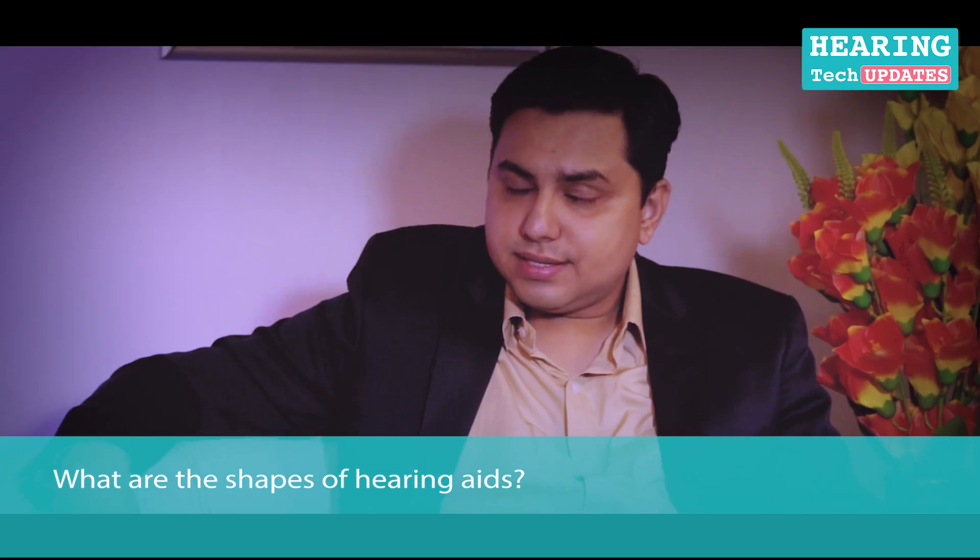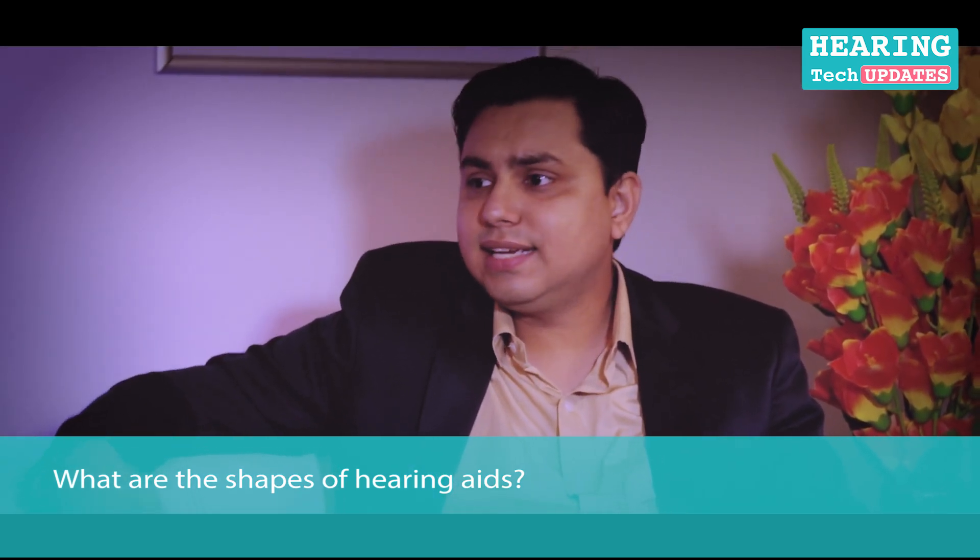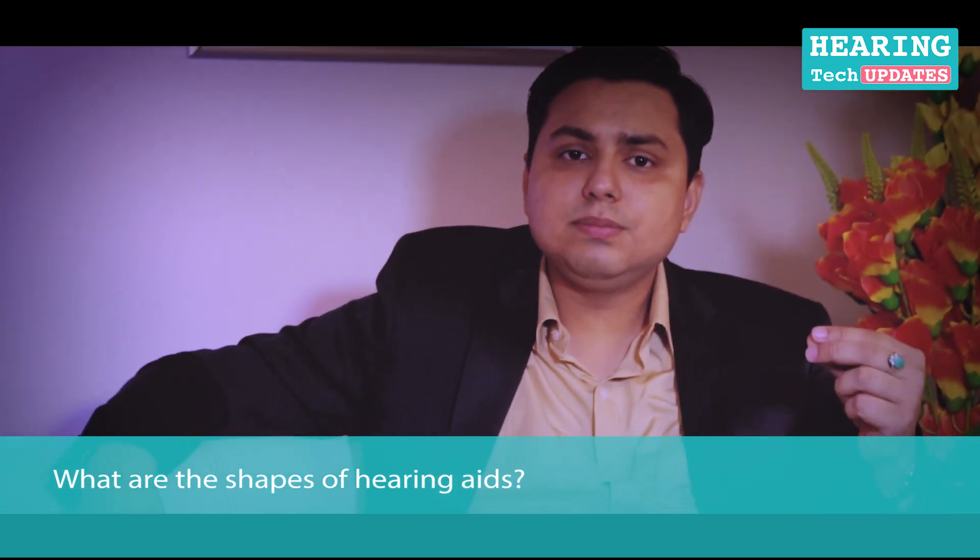One more question: can you throw some light upon the shapes and sizes of hearing instruments? This is a very important question to address, because people think that if the hearing aid is invisible or small then it would be expensive. As we said, that is not the case — a completely-in-the-canal instrument also starts from around sixteen to eighteen thousand rupees in the digital category.